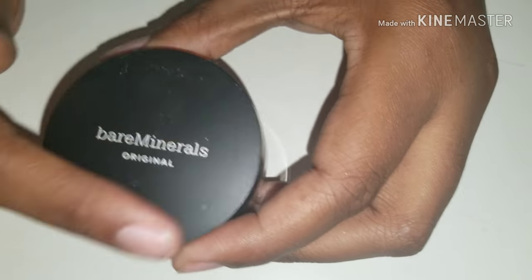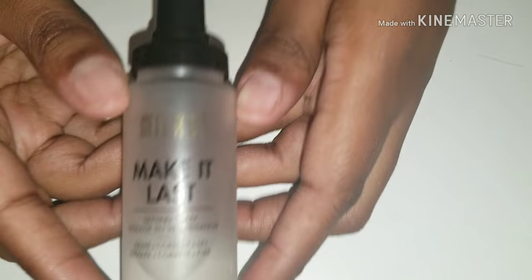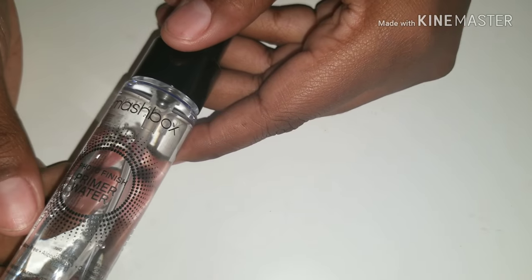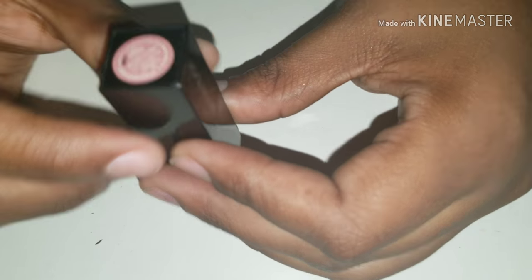This is the only powder that I own, which is Bare Minerals Original Formulation, and this is in Neutral Dark. Setting and priming sprays — I have my Milani's Make It Last setting spray and photo finishing priming water. There's also the Smashbox Full Exposure Mini Mascara and this cute little tiny lipstick. This is in Pretty Social.